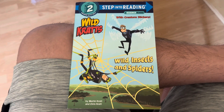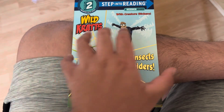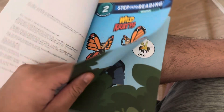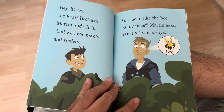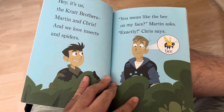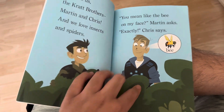Wild Kratts: Wild Insects and Spiders, by Martin Kratt and Chris Kratt. Hey, it's us, the Kratt brothers, Martin and Chris, and we love insects and spiders. You mean like the bee on my face? Martin asks. Exactly, Chris says. Bee!